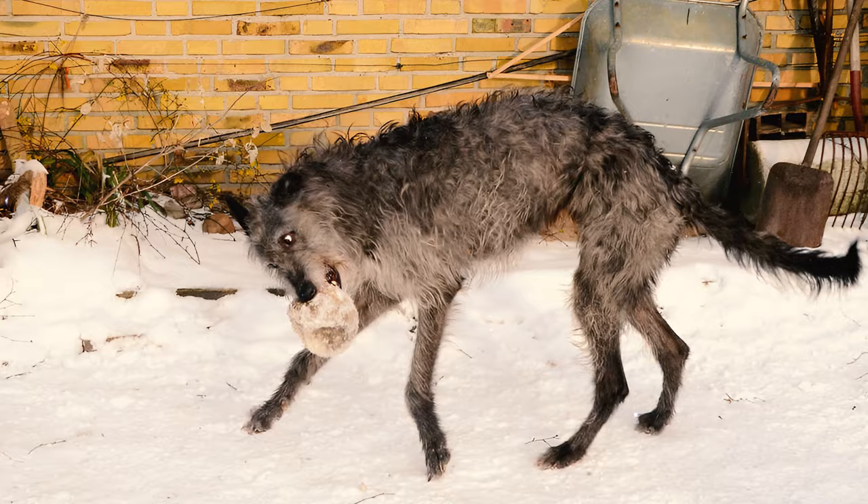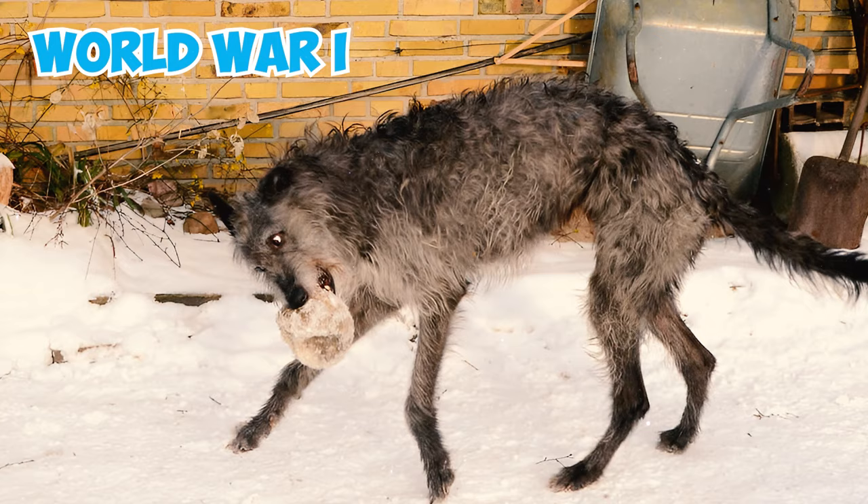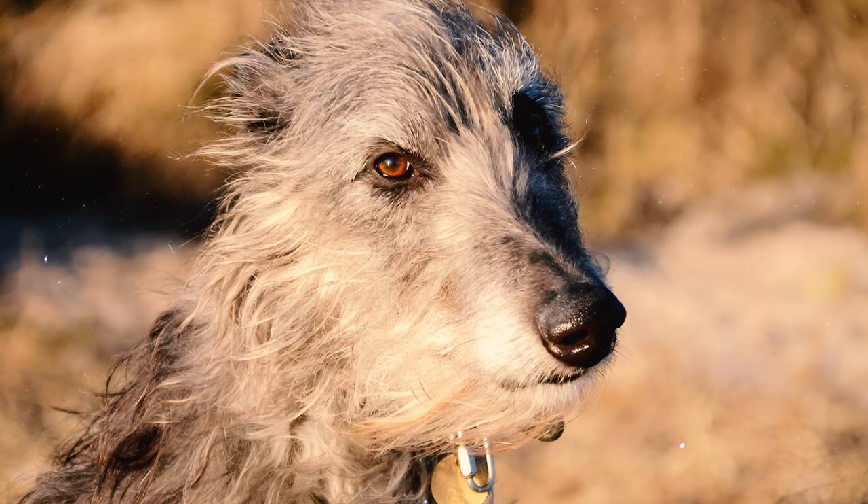Number 26: During the First World War, the Scottish Deerhound faced another decline in numbers as large estates in Scotland and England were broken up. This led to the breed becoming rare once again, enjoyed only by a select few.